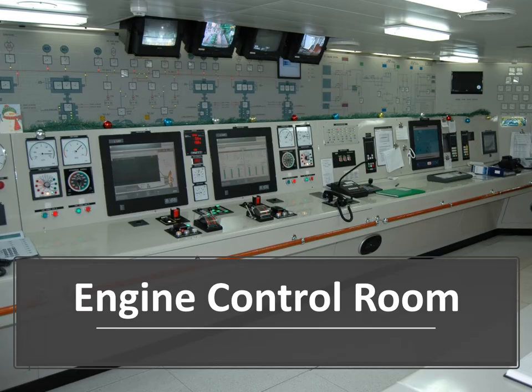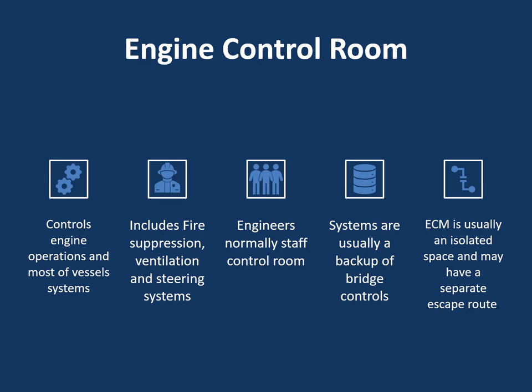The engine control room is another space with a lot going on — switches, controls, computer monitoring, throttles, communications. Many of the bridge systems like fire alarm and watertight doors are mirrored down here. The engine control room controls engine operations, suppression, ventilation, and steering systems. It's normally staffed. It's usually an isolated space in the engine room with a separate escape route, so keep in mind that if there's a fire, someone could still be in there. Most should have a separate escape route, but not always.